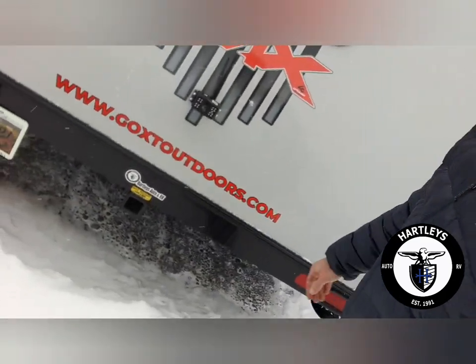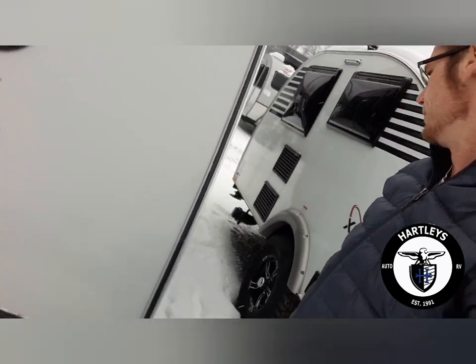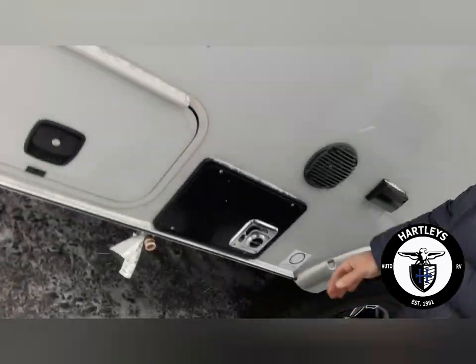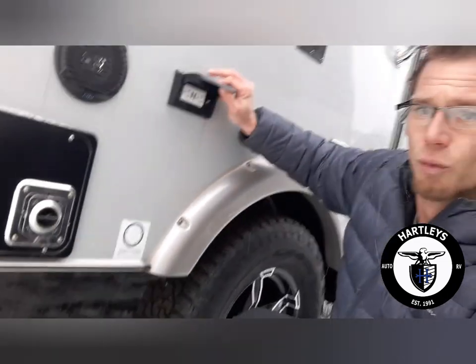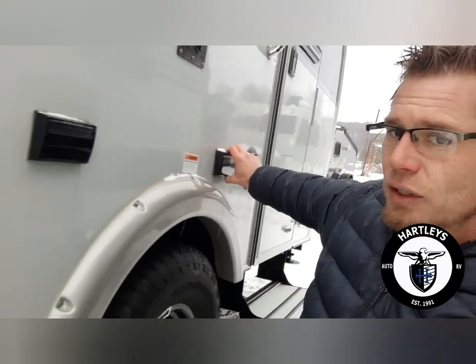Going around to the back, you'll see it has a receiver hitch — you could throw a bike rack or a storage rack on the back. It holds up to 150 pounds including the rack and cargo. Right here is the backup camera. Over here we've got a huge storage area with magnetic doors. There's an outside propane connection — people mostly use it for grills. Right here is the 110-power outlet with USB ports, and there's an outside TV mount so you can bring your TV from inside right outside.